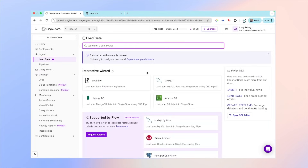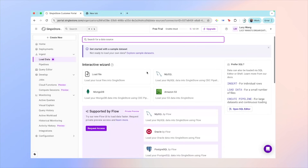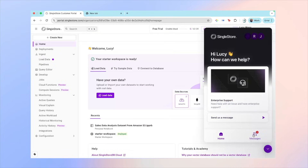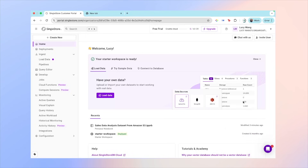If you want to load your own data, there are also a few data sources to select from — MySQL, MongoDB, S3, or just your local files. If you need help at any time, there's also a help panel where you can ask questions and send messages. Overall, the interface feels very responsive and beginner-friendly. Whether you're writing queries, loading external data, or just testing things out, everything is accessible from one place.